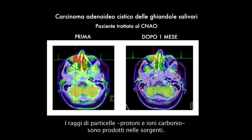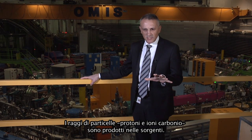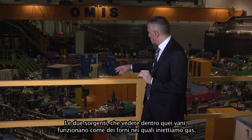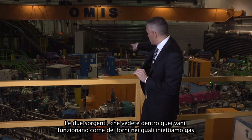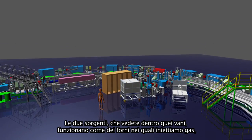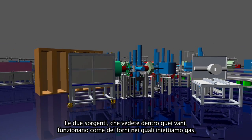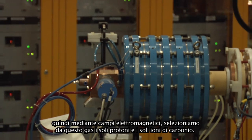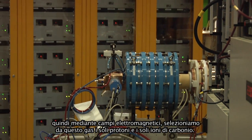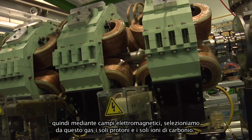The beams of particles — protons and carbon ions — are produced first in the sources. The two sources located in those boxes are like ovens in which we inject gas, and from this gas, using electromagnetic fields, we separate protons and carbon ions.